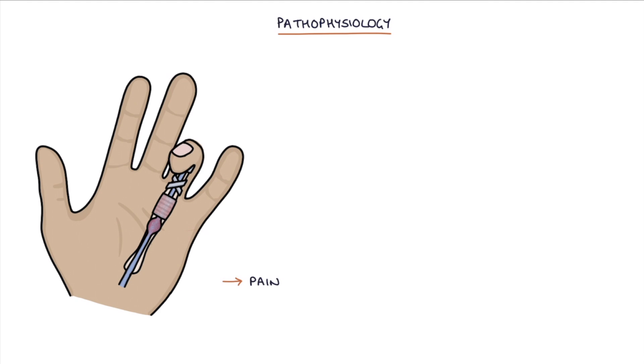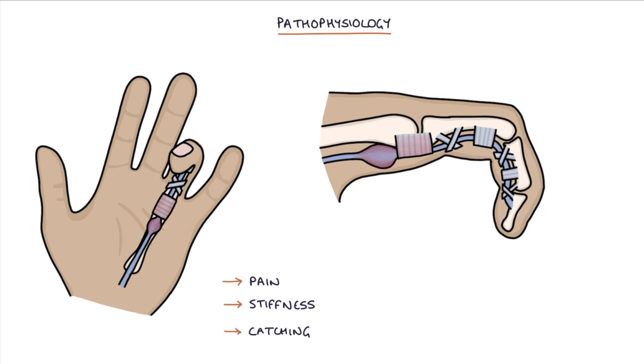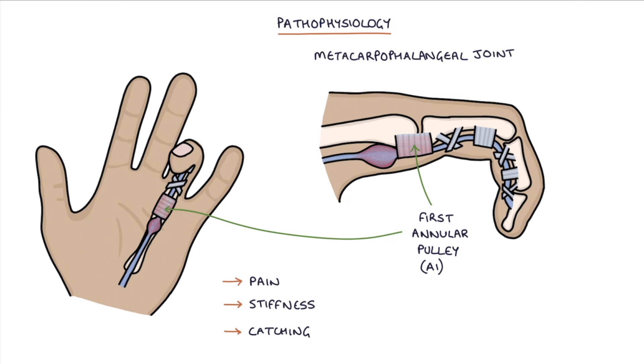This results in pain, stiffness, or a catching symptom. The most commonly affected part of the sheath is the first annular pulley, called A1, which is at the metacarpophalangeal joint or the MCP joint.